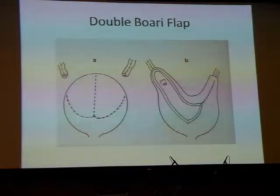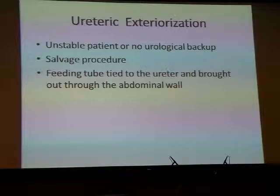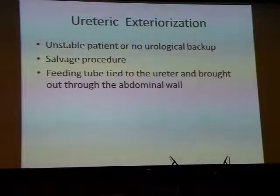Sometimes both ureters are injured, so you have to fashion a double Boari flap — fashioning the bladder so you get two horns coming up which can be used to anastomose both ureters. And sometimes the patient is unstable or you don't have the expertise for reconstructive repair. You can use a salvage procedure called ureteric exteriorisation: tie a simple feeding tube to the end of the damaged ureter and bring it through the abdominal wall, then send the patient to a centre where the repair can be done.